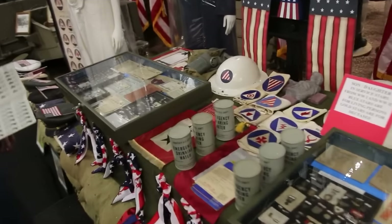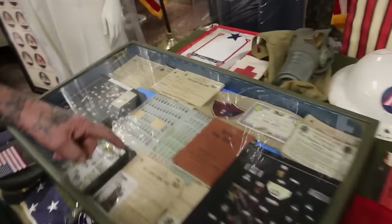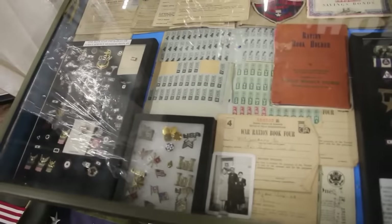And then they had food stamps — this is what the food stamps look like. They're green and red, and the black ones I just showed you are for gas.